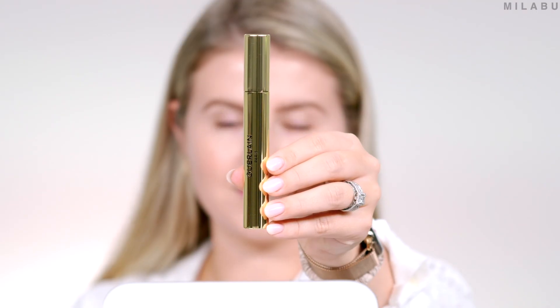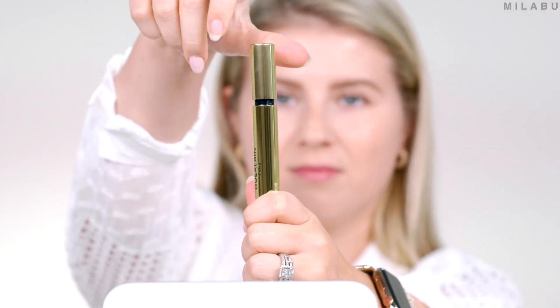For mascara, this is by Guerlain — their Noir-G Volumizing and Curling, and it's waterproof. $38 US. I'm not the biggest fan of waterproof mascaras because they're a pain to take off. It's a long-wearing, visibly volumizing and curling mascara inspired by the flutter of butterfly wings. Wow, it's heavily fragranced. A nice dark formula. It's creating nice wispy lashes — very natural looking. They don't look clumped. They look very fluttery, which explains what it claims to do. I just don't know why it's so fragranced — I hope it won't irritate my eyes.